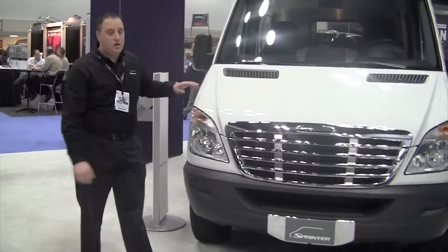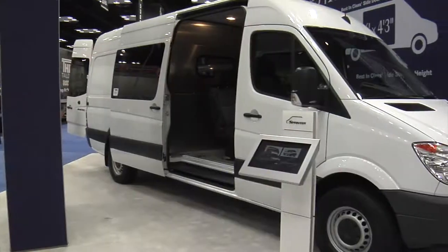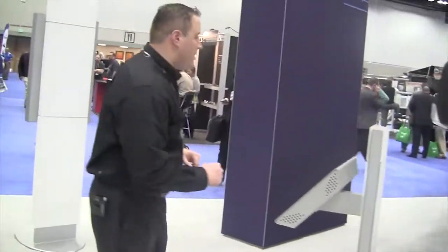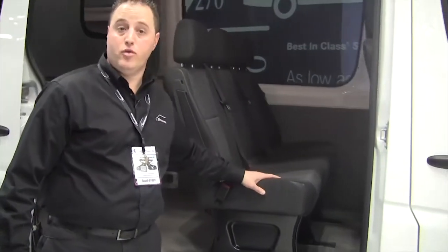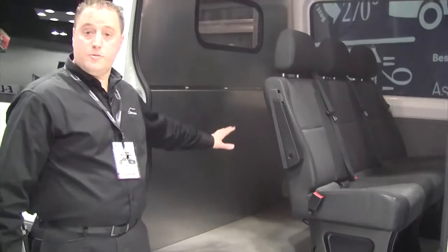We'd also like to point out this is our 8550 GVW crew van. For all you contractors, let's take a look. Clearly, you have your driver and co-driver. We also have three seats in the back for your crew. We have room for locking tools and specialty equipment.